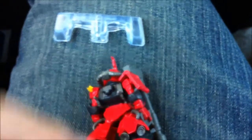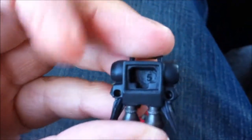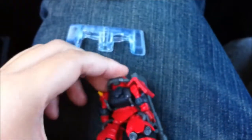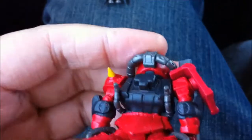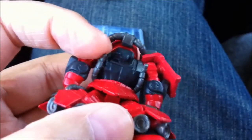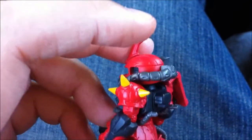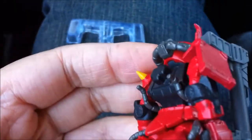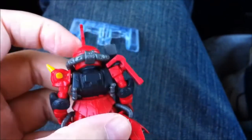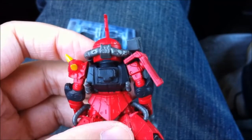Second thing: see the thruster pack — you put that in, but I'll take it off so you can see the two little holes right there. You've got to plug those in yourself — the tubing, or the piping. Plug it in yourself. I've built a lot of Converge and I've never seen that before, so that's just kind of neat.